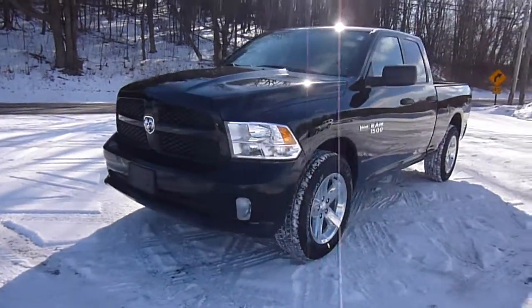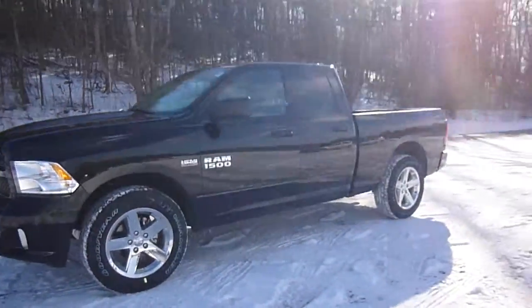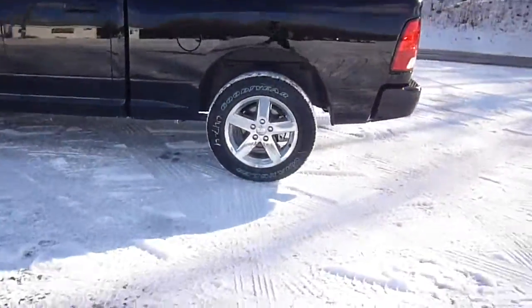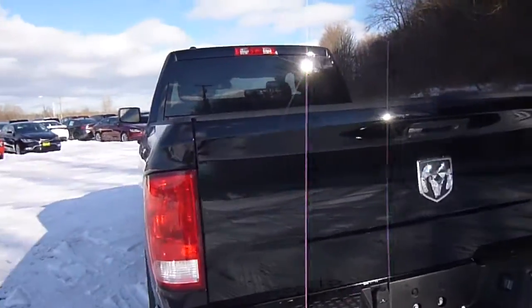Hey everyone, I'm over here at Lesord Chrysler Products in Sodus, New York, looking at a brand new 2015 Ram 1500 in black. This is a quad cab. You've got the Hemi 5.7 liter engine in it, tinted windows in the back, chrome wheels, chrome tipped dual exhaust there as well, and it's 4x4.